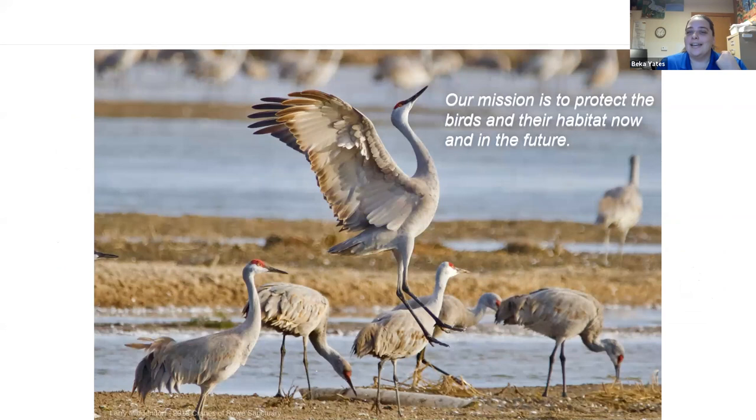Roe Sanctuary was started in 1974 by the National Audubon Society. Lillian Annette Roe gave the society money to start a bird sanctuary wherever they deemed most critical. They identified the Platte River as critical habitat in need of conservation work. We started with just one small land purchase and over the years have grown to our current 3,000 acres. Our mission is to protect the birds and their habitat now and into the future, so future generations can experience this great migration.